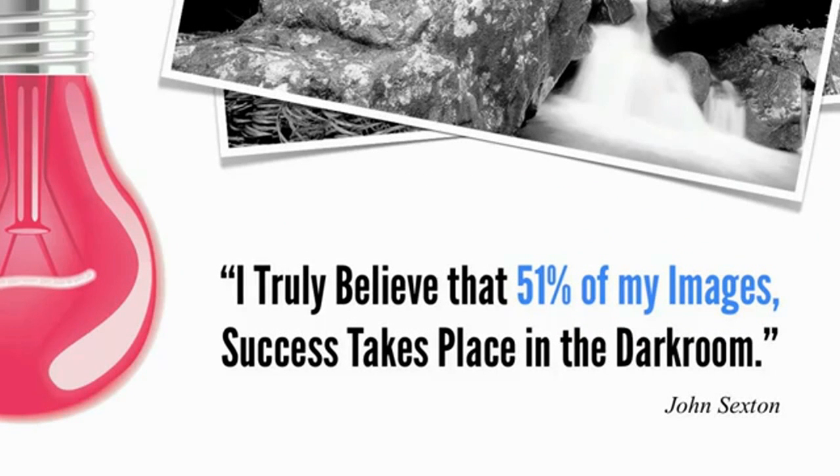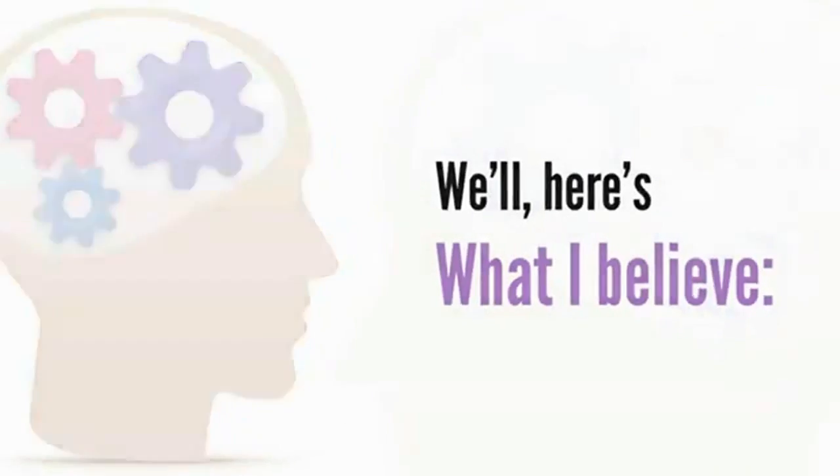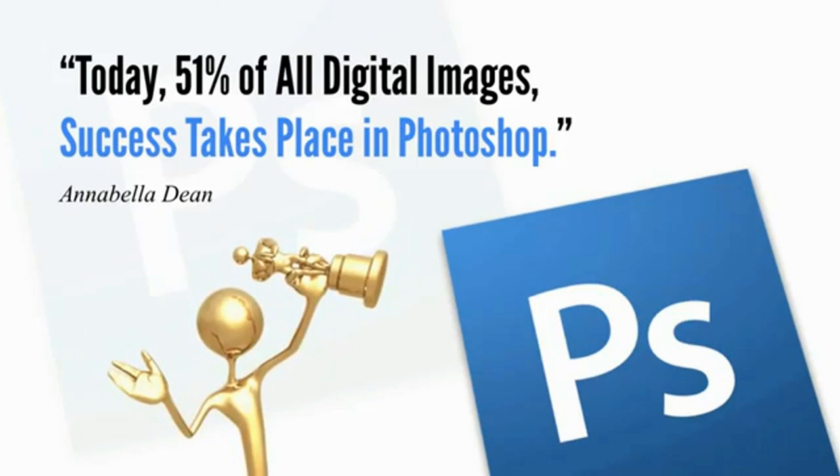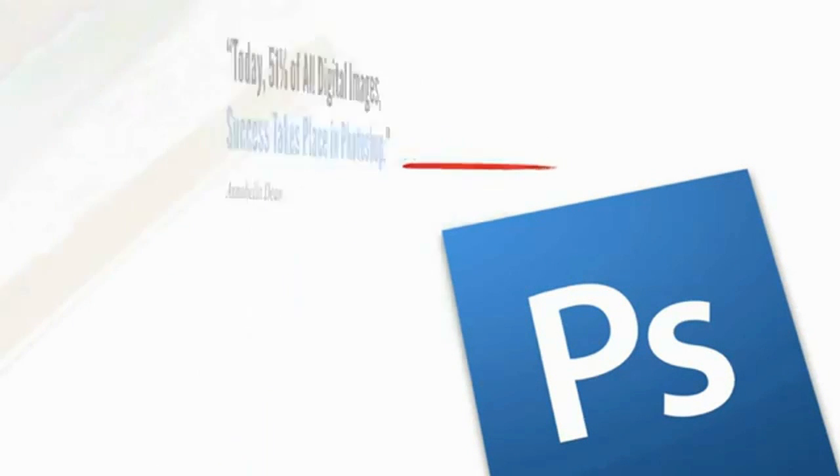I truly believe that 51% of my images' success takes place in the darkroom. Well, here's what I believe. Today, 51% of all digital images' success takes place in Photoshop.